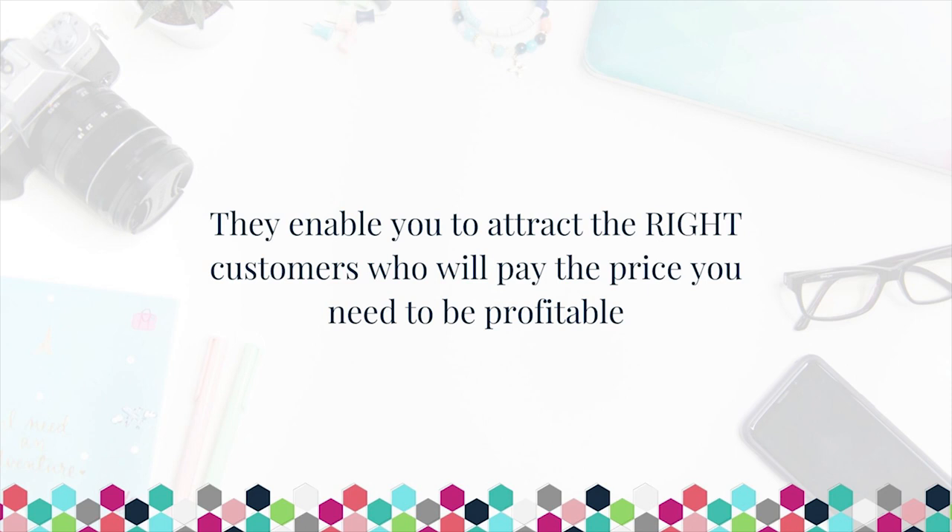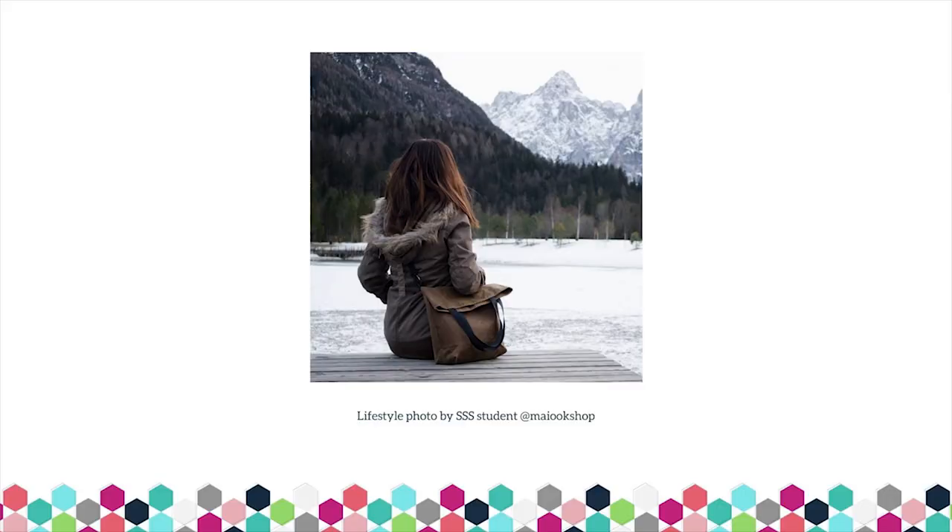Another way that your product photos will help unlock exponential growth is by attracting the right customers to your business. You don't just want anyone walking through the doors because not everyone is going to dig what you create or be willing to pay the price. But if you have great product photos styled appropriately to attract the people most likely to become raving fans, you are unlocking exponential growth potential. Those right people will not only buy something from you, but they'll return and buy more, tell their like-minded friends, post about your products on Instagram, and share their own photos. There's so much more opportunity for growth when you attract people willing to become cheerleaders and ambassadors for your brand.